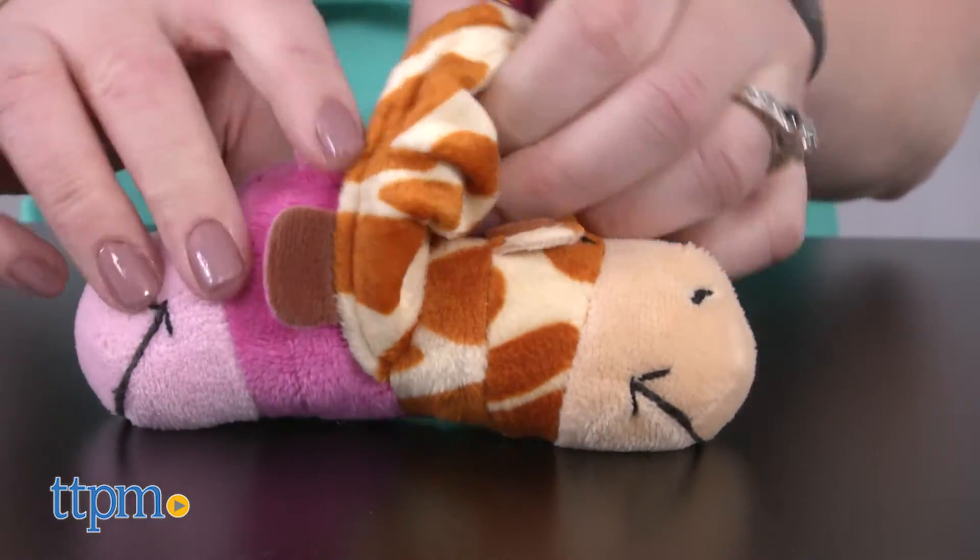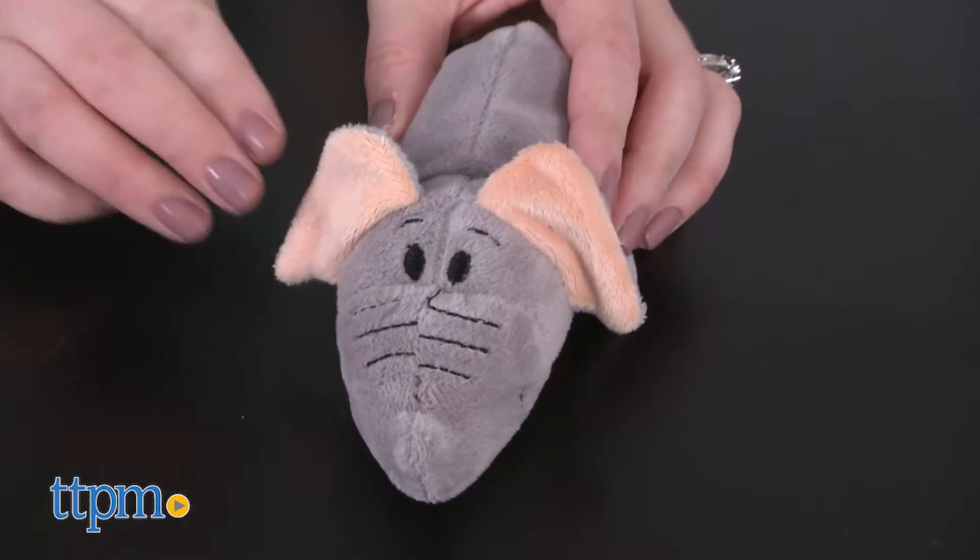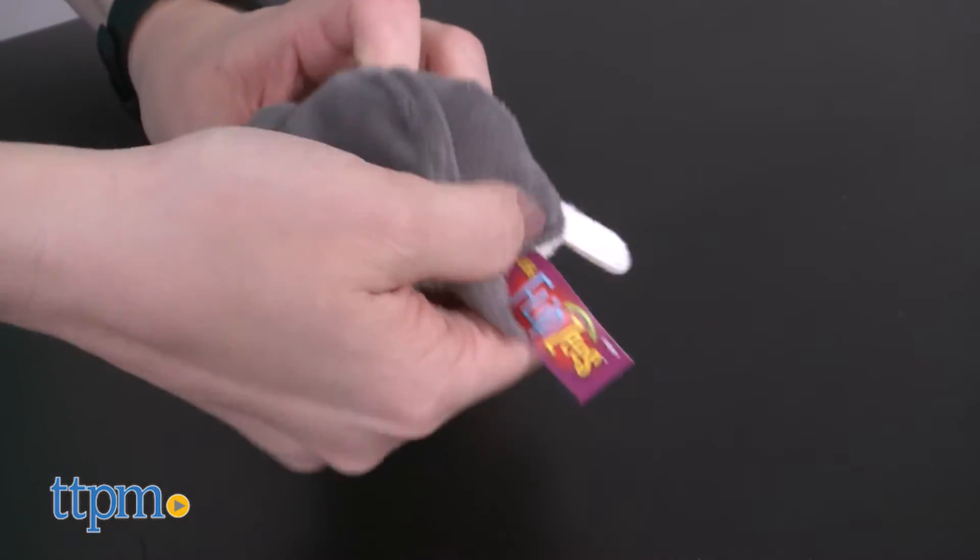Geo Giraffe transforms into Ava Hippo. Theodore Tiger transforms into Emma Elephant. And Poppy Polar Bear transforms into Asher Husky.